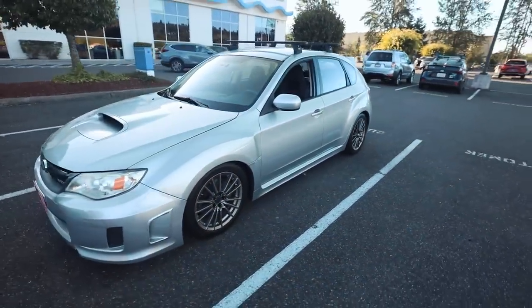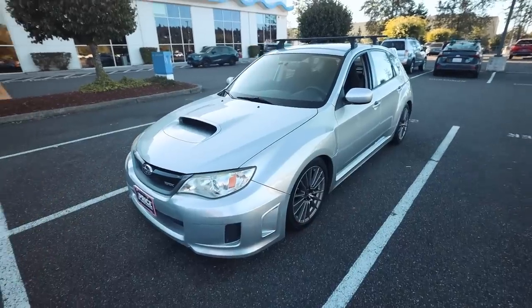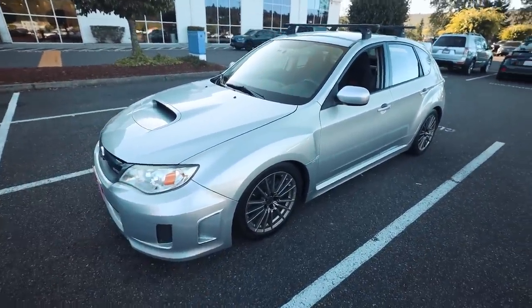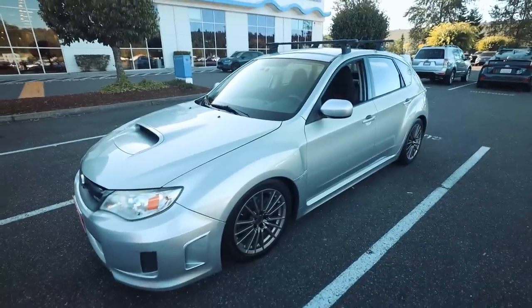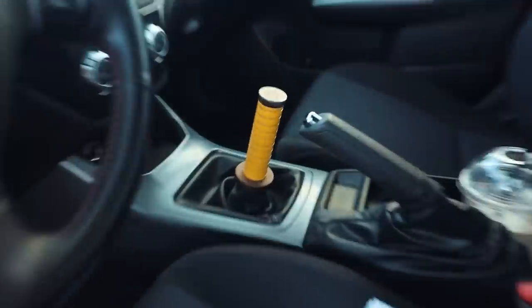So this is a 2014 WRX Premium — none of the extra stuff that would come with a limited or whatnot, literally a bare bones base. The engine is all stock. Let me get out of this parking lot — there's a whole bunch of Harleys over there doing wheelies — and I'll give you guys an update as we're driving back. But first and foremost, I need to swap out that shift knob because I absolutely hate it. I already got a Cobb knob.